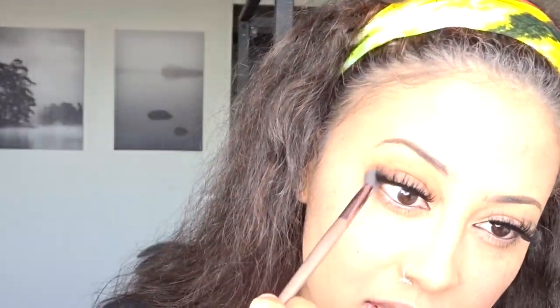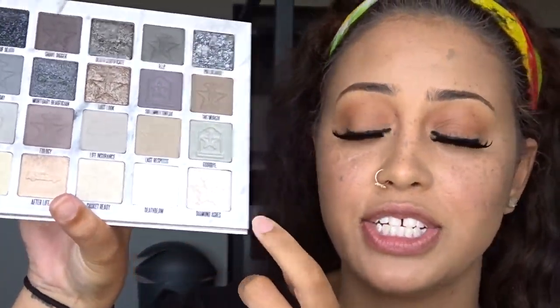Speaking of eyeshadow, I kind of want to put on a little something. I'm gonna use this Jaclyn Hill palette and go in the shade Ginger. Cute! Then I did highlighter and all that. I'm gonna put on my setting spray and then put my inner corner highlight on. I'm gonna go in with my Cremated palette and use the shade Diamond Ashes — this shade right here. It is different. That's it, that's all.